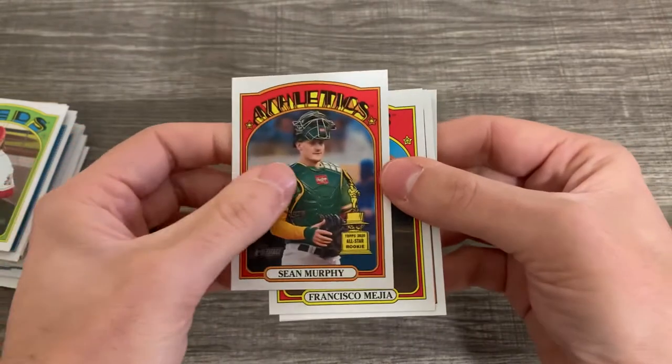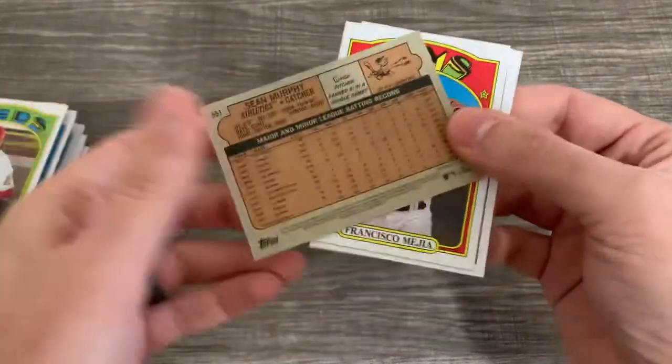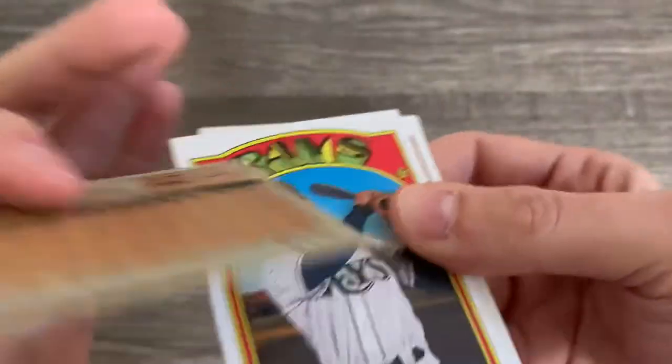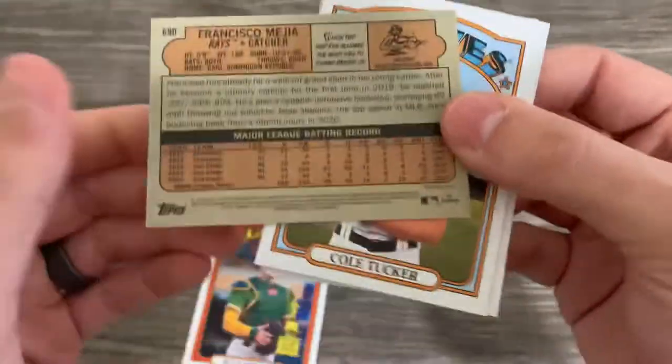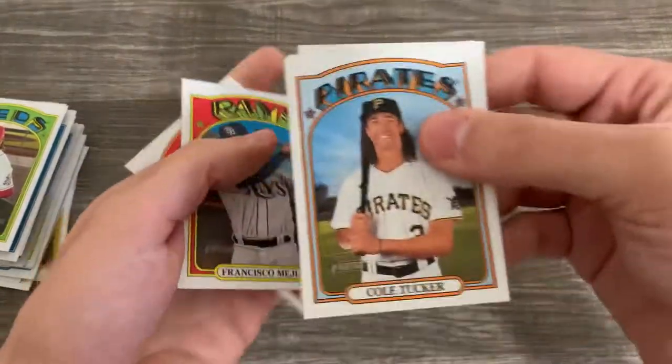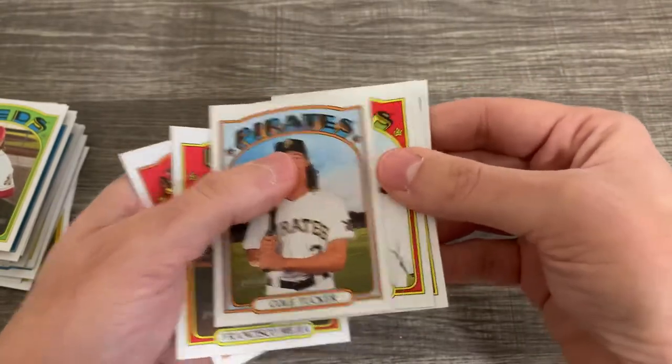The way you're going to figure out the variations is by looking at the numbers on the bottom of the card. Right down there, that's 7-9. If we look at the next one — 7-9. So that's how we're going to find whether or not it's a variation: just find the ones that don't have 7-9 on the bottom.